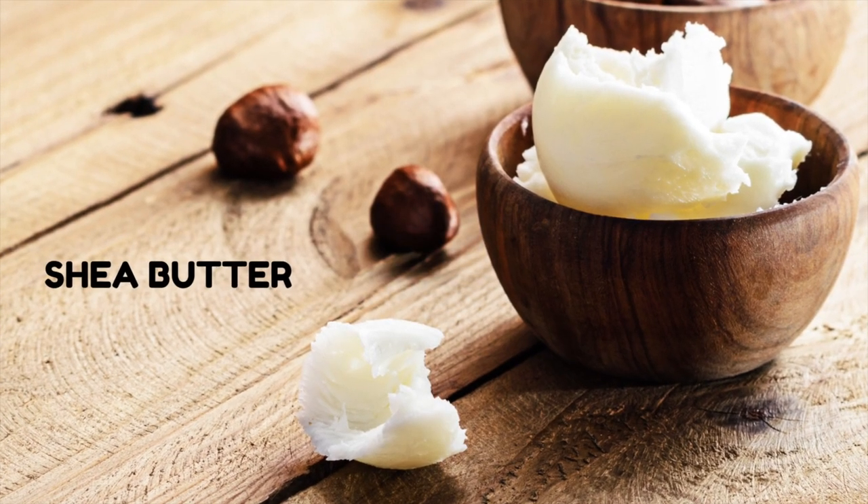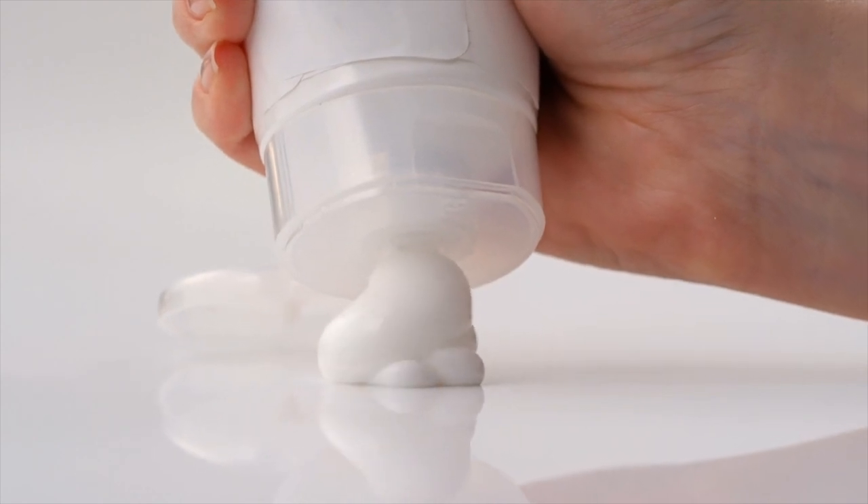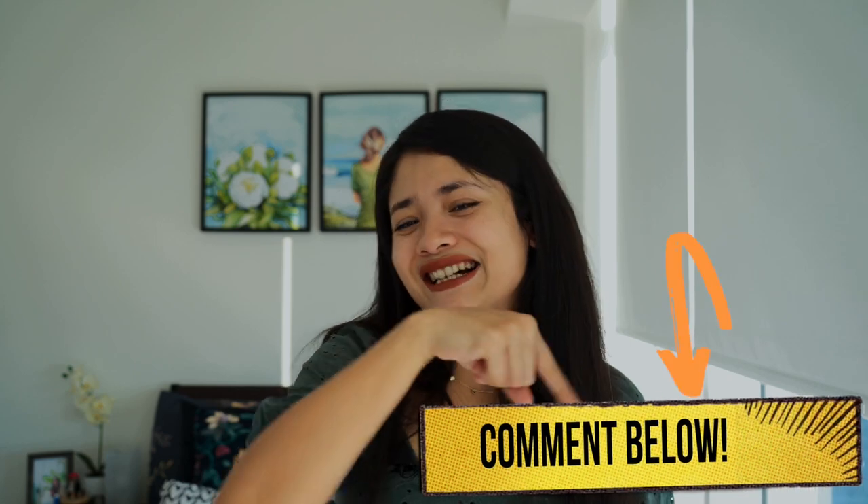Interestingly, shea butter also has a high percentage of oleic acid, so for oily skin it's a big no-no. Since shea butter is a common ingredient in many moisturizers, have you ever tried any moisturizers with shea butter or other ingredients that made your oily acne-prone skin worse? Let me know in the comments.